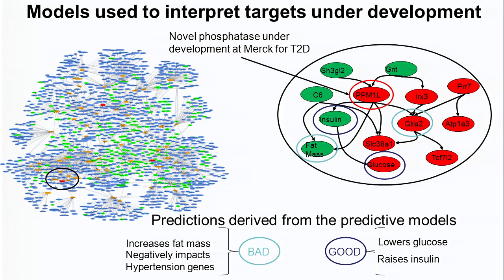Given this type of information, we can now make more informed predictions about what to target to intervene in disease. For example, here I'm showing you one snapshot, one blow-up of the network highlighting PPM1L, a novel phosphatase gene being pursued as a target for type 2 diabetes. What does our modeling say? This predictive, more holistic model is saying that if we down-regulate PPM1L — all done in silico, driven by the computer — red means down, green means up: we're going to up-regulate insulin, down-regulate glucose, but we're also going to increase fat mass and affect genes involved in hypertension.